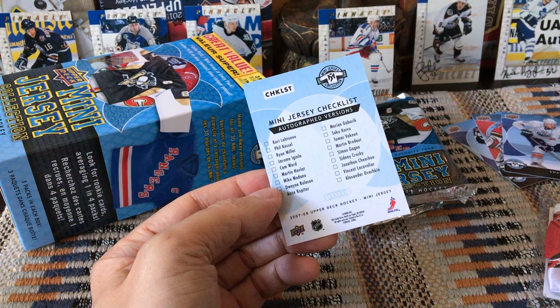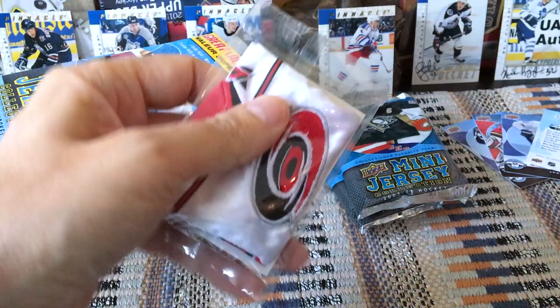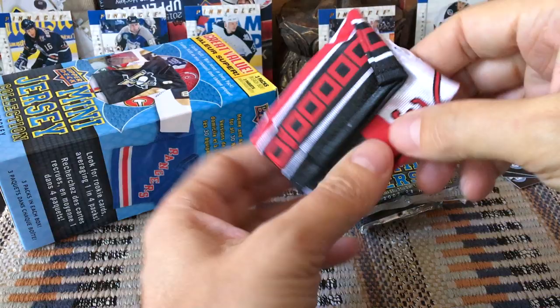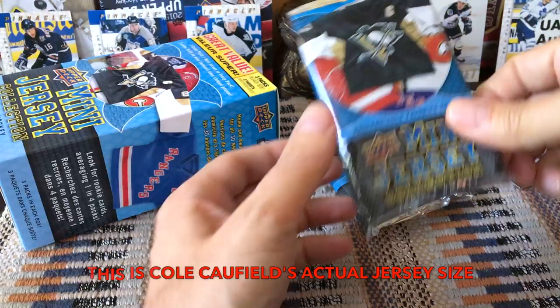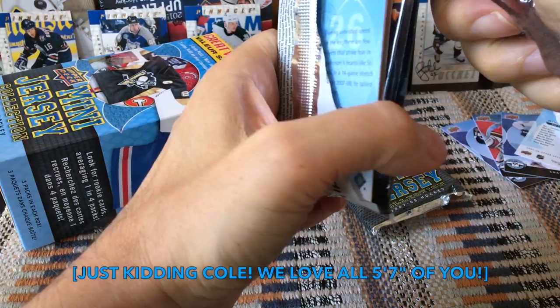Here's the mini jersey checklist showing the autos, including Jonathan Cheechoo, Marion Gaborik, and Saku Koivu. Let's pop this open right now. And it is Ward — a cute little away jersey. These are the rarer ones, the one-in-nine, 33.3% away jerseys. Nice little jersey!